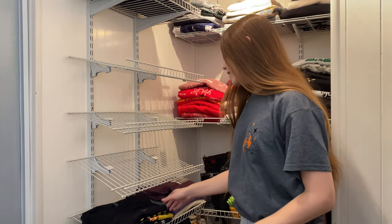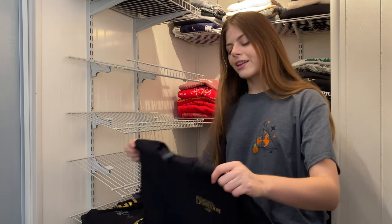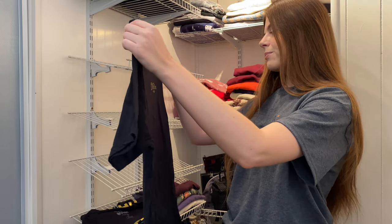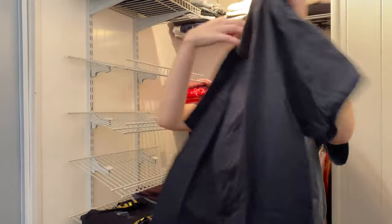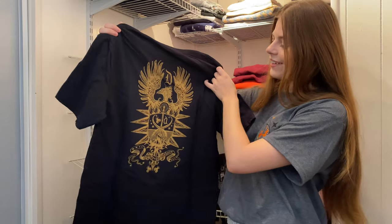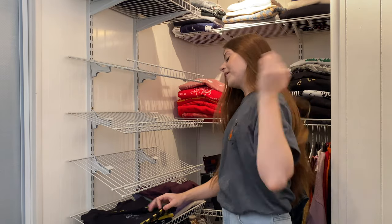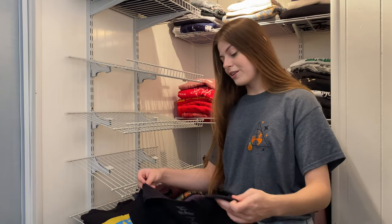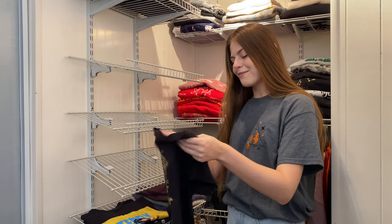This shirt came from the Secrets of Dumbledore subscription box I recently got, so this was gifted to me. It has the Fantastic Beasts: The Secrets of Dumbledore logo on the front and a logo on the back as well — super pretty. I really like the back of this shirt.